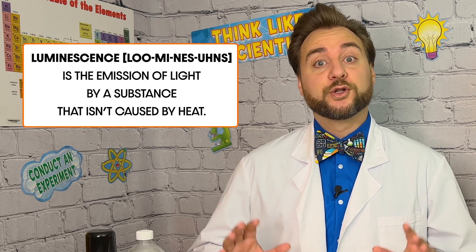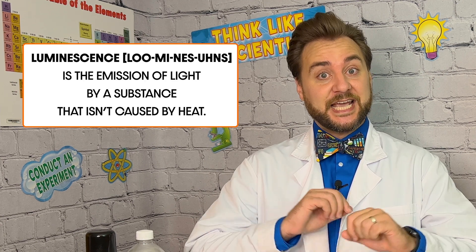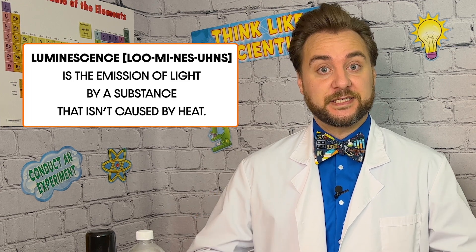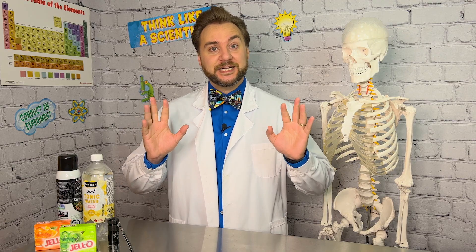Hey, explorers! Have you ever seen a plant, animal, or item that glows in the dark? This is because of a property called luminescence, and today we're going to explore one type of luminescence called fluorescence, as well as make a treat that emits an eerie glow.